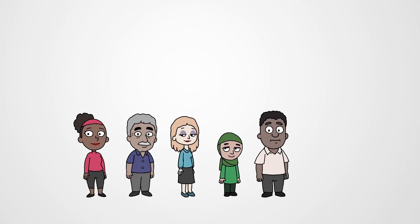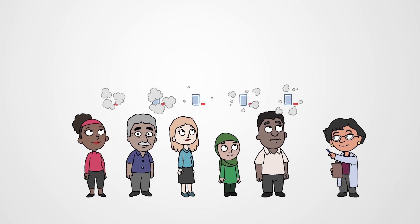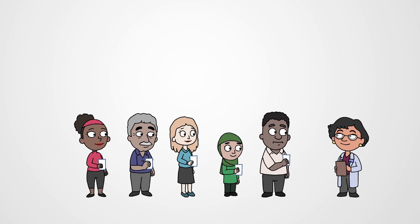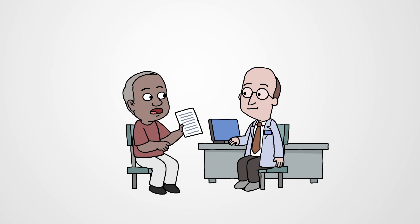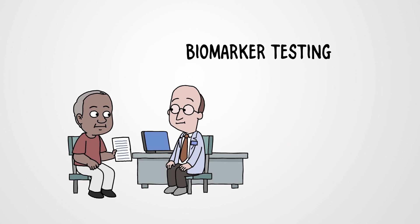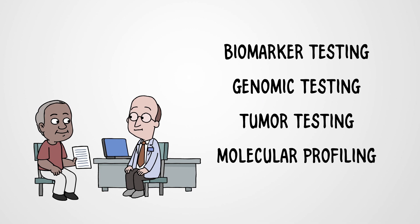Your biomarkers might also help you qualify for a clinical trial studying a new therapy in patients who all have the same biomarker. That's why your biomarkers matter. So ask your doctor early on about biomarker testing. You may hear it called genomic testing, tumor testing, or molecular profiling.